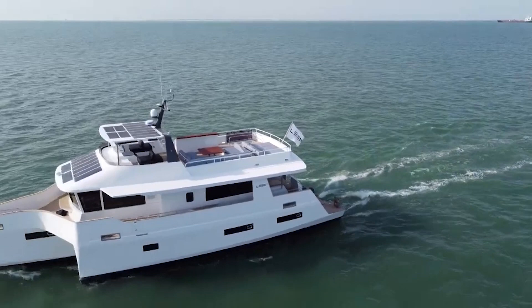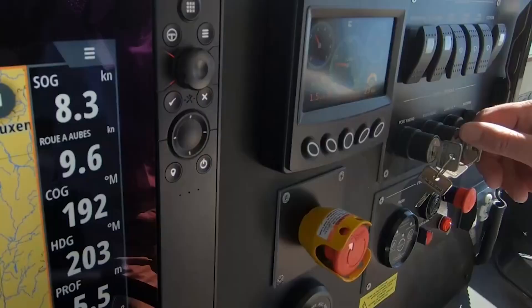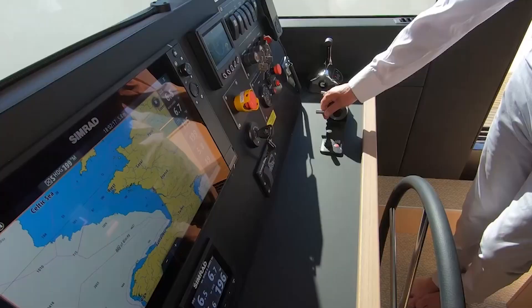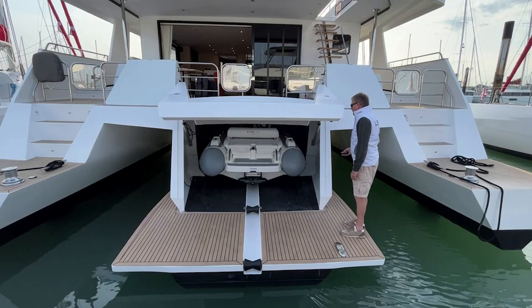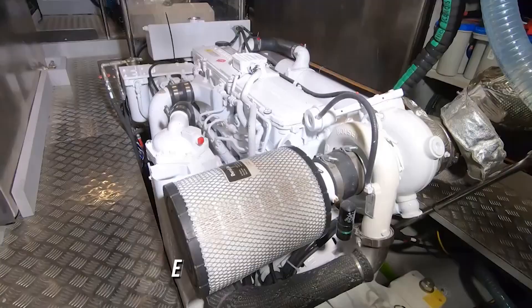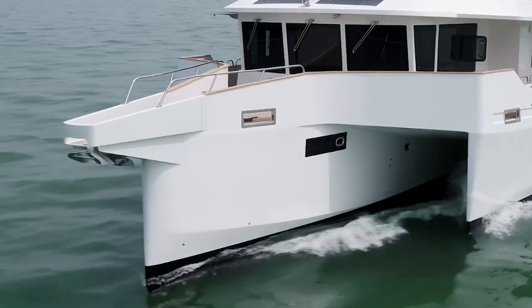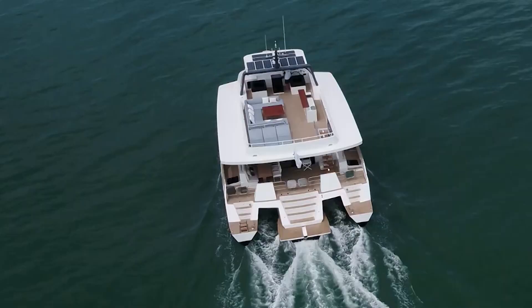As far as the propulsion system goes, the Lean 72 is a hybrid vessel with a diesel engine that is assisted by two electric engines. For the diesel engine, you will have two options to choose from. You can either get a 330-horsepower Cummins diesel engine or a 400-horsepower Cummins diesel engine. The Cummins engine will then be assisted by two 20-kilowatt electric engines, which altogether will allow the Lean 72 to cruise between 15 and 18 knots with a maximum speed of around 20 knots.